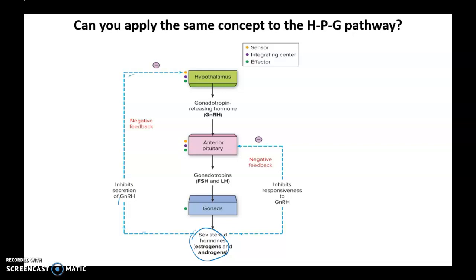So we just talked about the HPG pathway, which includes the hypothalamus talking to the anterior pituitary, and the anterior pituitary talking to the gonads. The gonads are releasing sex steroid hormones like estrogen and androgens, and when we have enough of these hormones in the bloodstream, they target the anterior pituitary and also the hypothalamus via negative feedback inhibition loop.